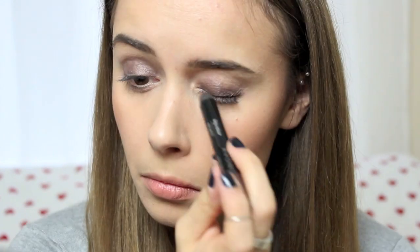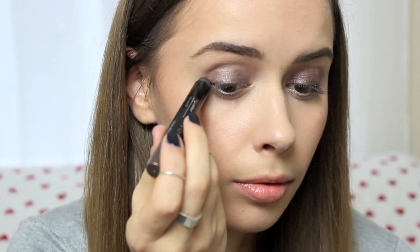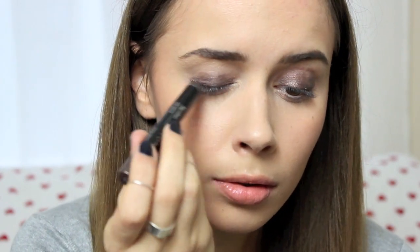Finally I'm going to go in with the eye pencil once more and just do one clean stroke along the lash line, and then I'm going to leave that to set and we are done with that.